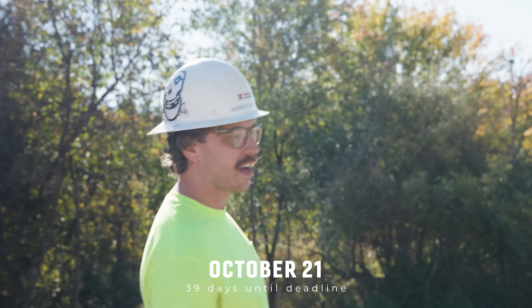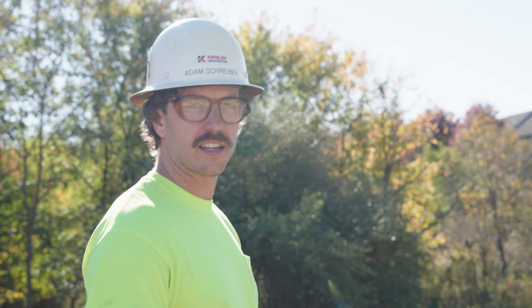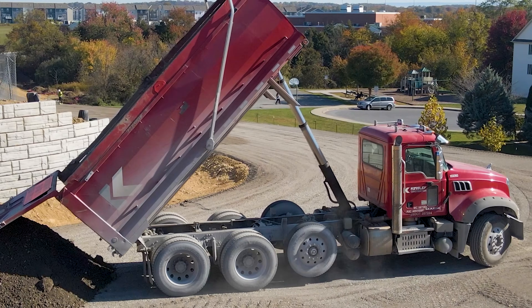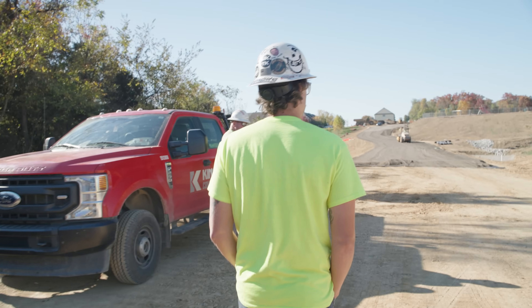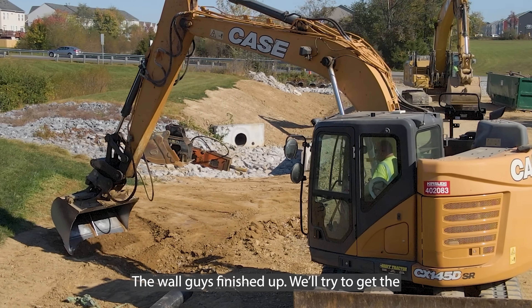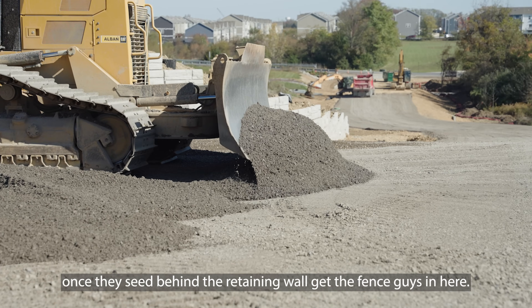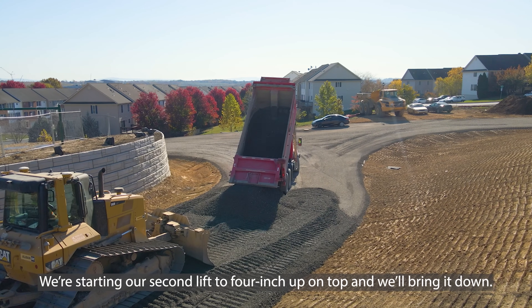Alright guys, we're back at the access road. As you can see, we are getting stoned down now, so it is really taking shape and starting to look like a road. The trucks are running now to the quarry and back, coming and dumping everything. We're rolling it out. The dozer will come through and do the fine grade and then it's on to paving. Getting ready to grade up the swales. The wall guys finished up — once they seat behind the retaining wall, we'll get the fence guys in here. We're starting our second lift.